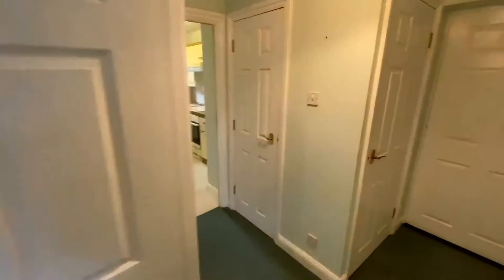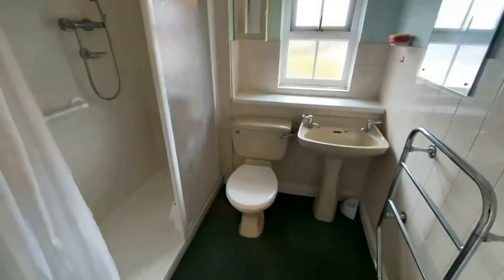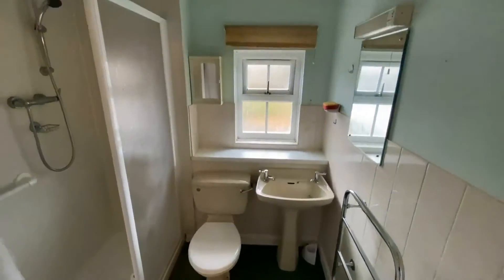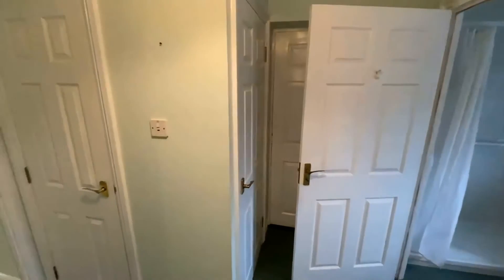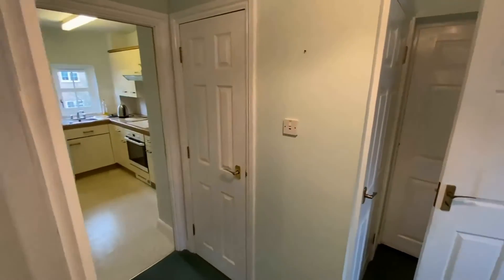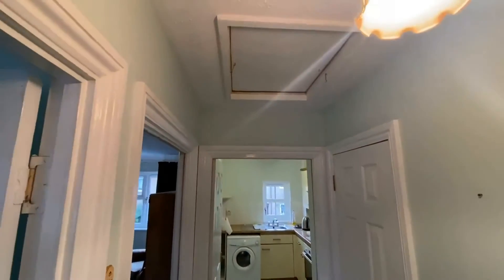Lastly you have got a shower room — a nice big walk-in shower, toilet and hand basin. Finishing off you have got a big storage cupboard to the right, an airing cupboard with an electric water tank, and then a loft space as well.